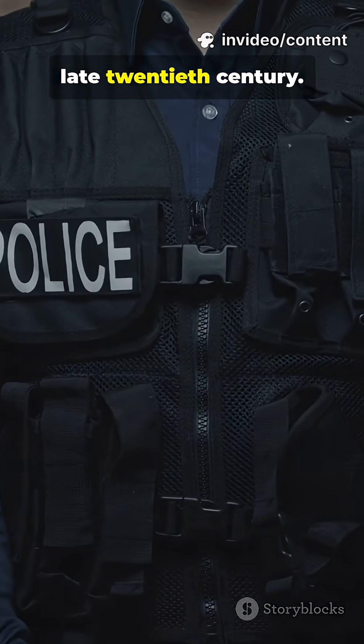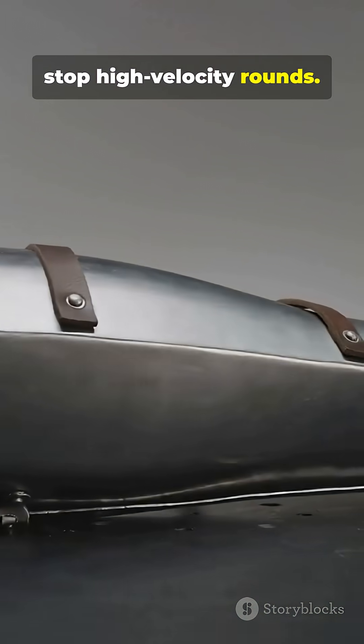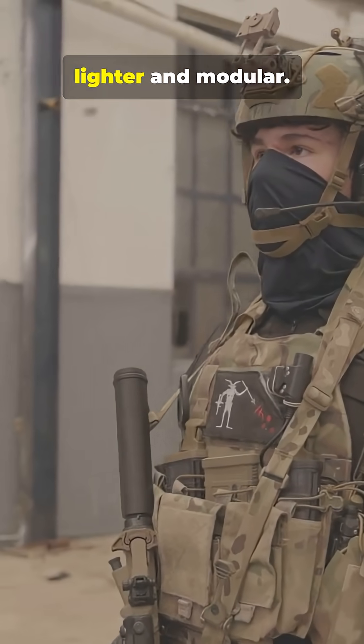Kevlar vests emerged in the late 20th century. Ceramic plates were added to stop high-velocity rounds. These innovations made armor lighter and modular.